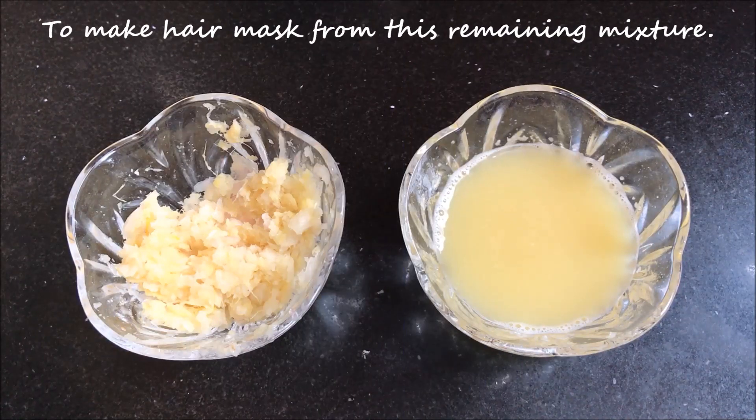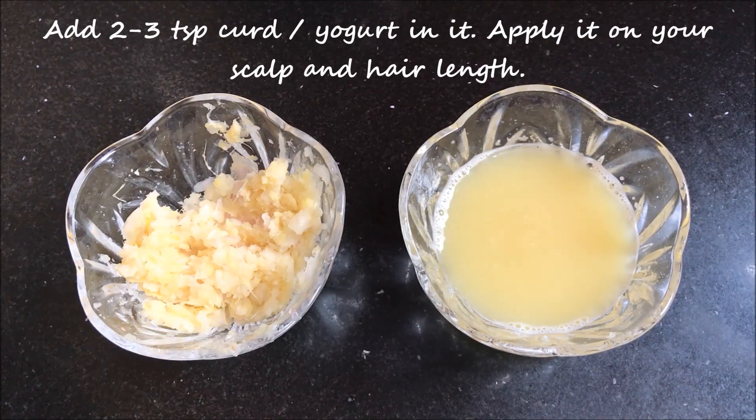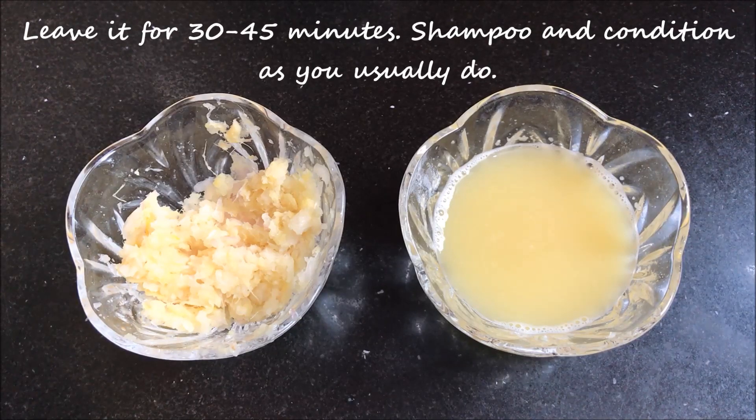To make a hair mask out of this mixture, you just have to add 2 or 3 teaspoons of curd or yogurt into the mixture and then mix it really well. After that, apply it on your scalp as well as on your hair length, and then leave it for 30 to 45 minutes. Then rinse it off with normal water and shampoo and condition your hair as you usually do.